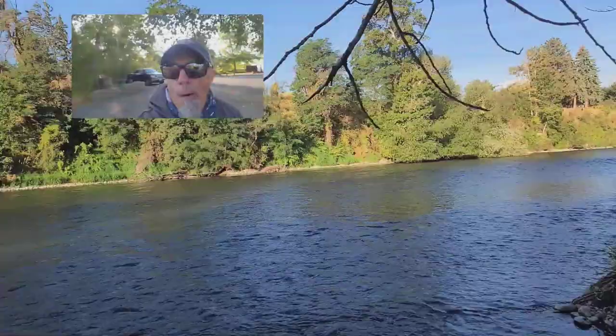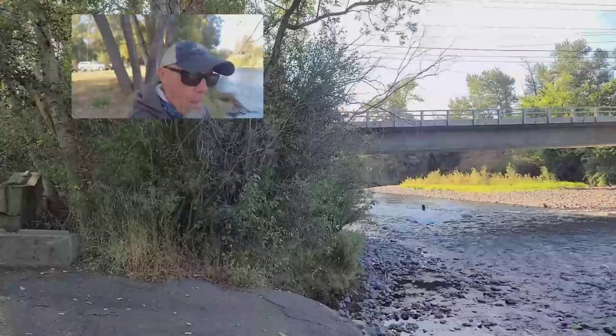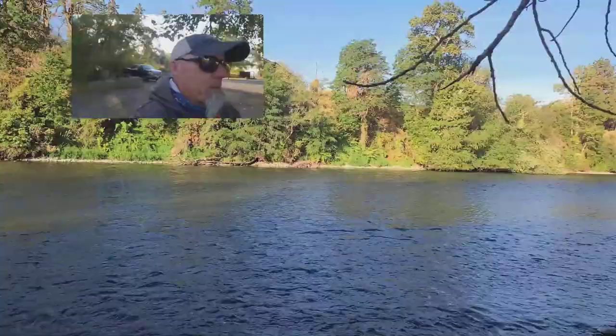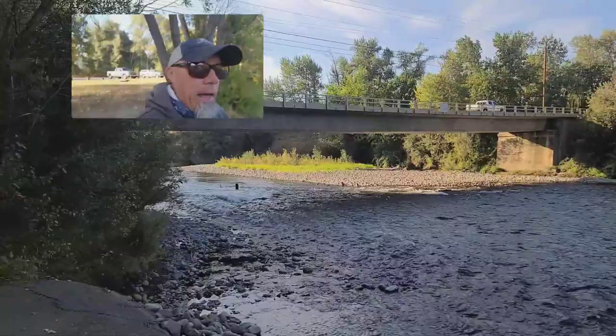We're also right in the middle of the big stone fly hatch. We're starting to see lots of big females flying across the water, happening about the middle of the afternoon. It doesn't take long for fish to recognize those food forms, especially in lower flows like this, because everything is kind of magnified for them.